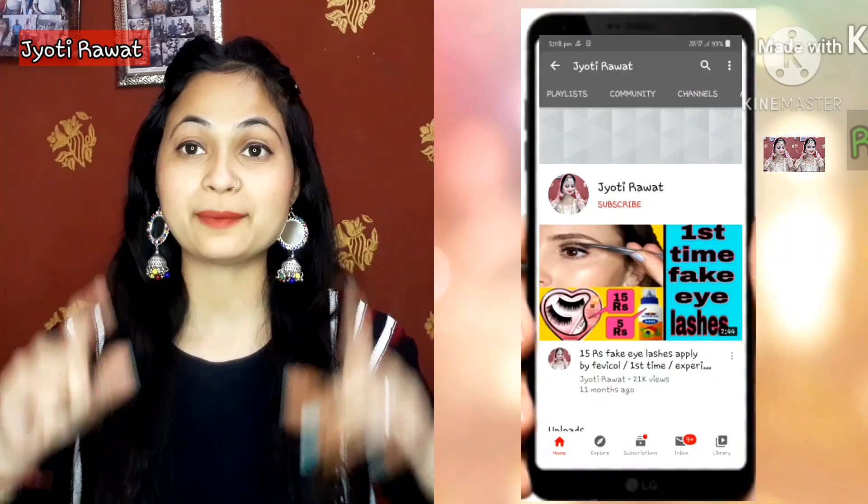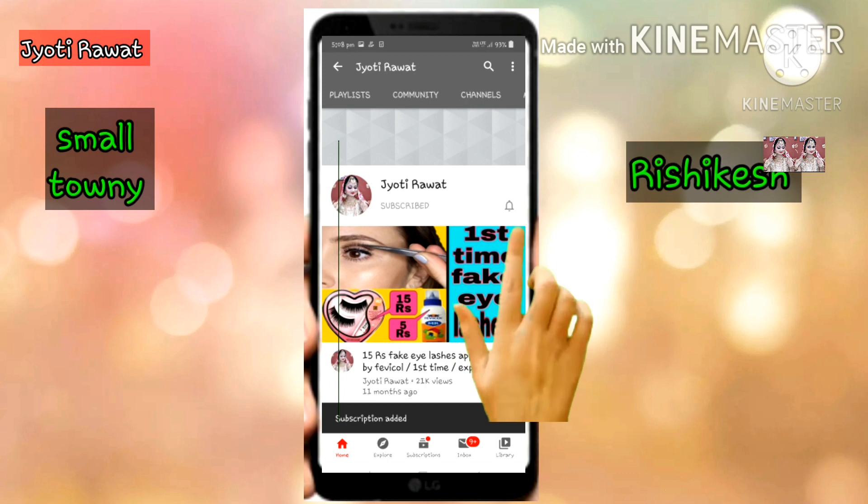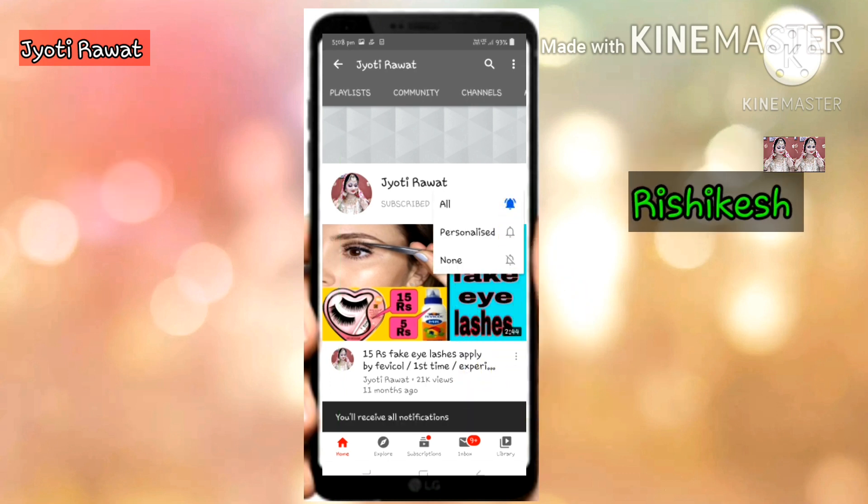Without wasting any time, let's get started. But first, please press the red subscribe button — it's totally free — and hit the bell button so you will be notified. Do not skip the video. I am going to start with the bottom wear.